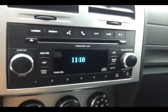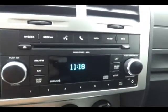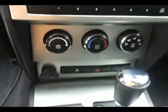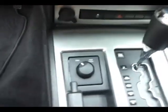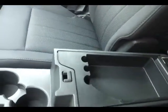Easy to use heating and air conditioning controls. Automatic transmission and shift-on-the-fly four-wheel drive. Lots of storage in the armrest, as well as a spacious glove box with all the owner's materials, including the original window sticker.